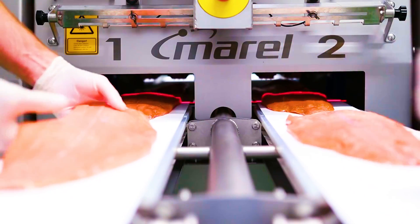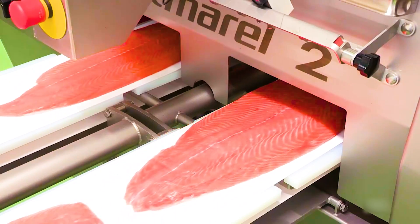A portion cutter uses innovative software with a high level of accuracy to cut salmon into perfect pieces.